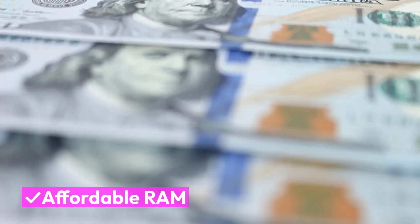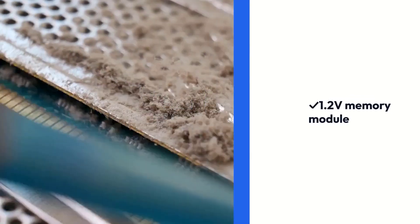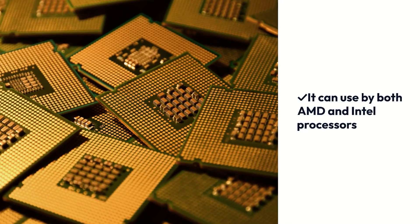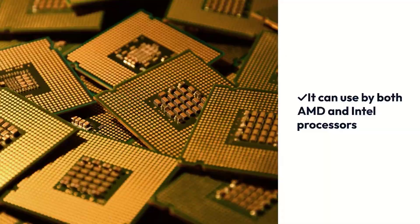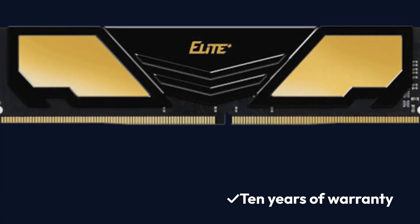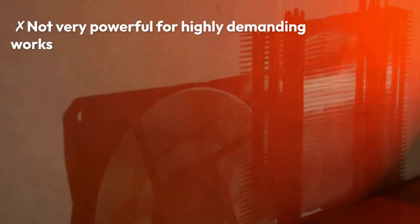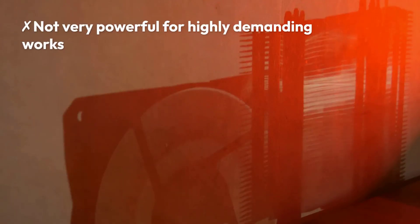Pros: Affordable, 1.2V memory module, compatible with both AMD and Intel processors, 10-year warranty. Cons: No integrated airflow source, not very powerful for highly demanding workloads.